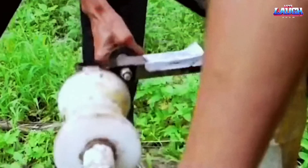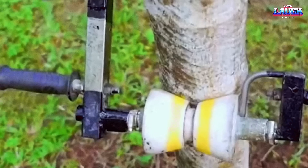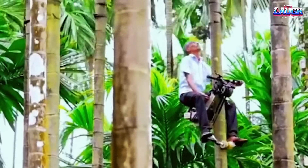This is an interesting machine for climbing a man on a coconut palm. I did a little searching on the internet and couldn't find the name of this equipment. If you know, write it in the comments.